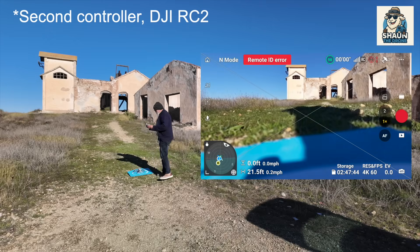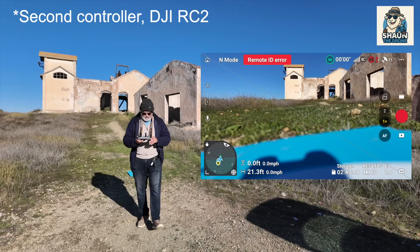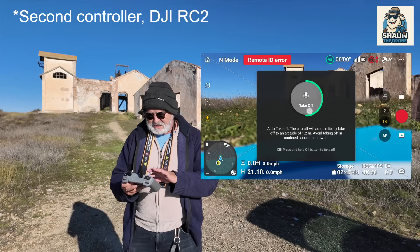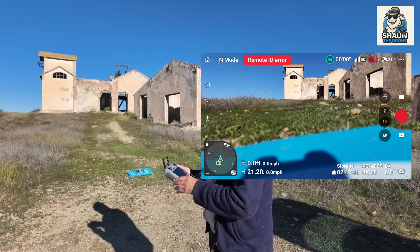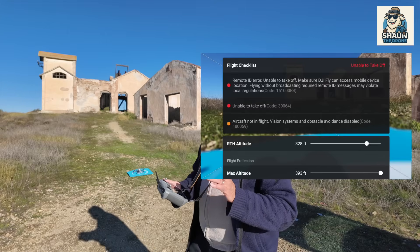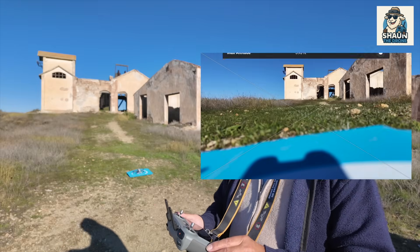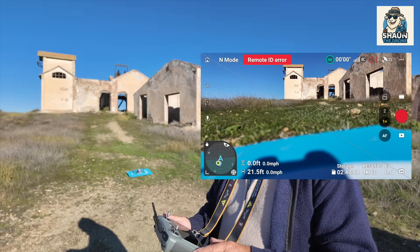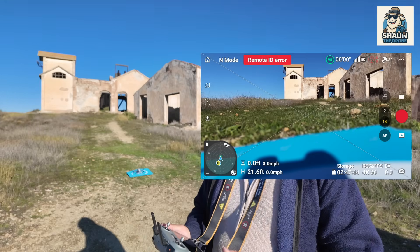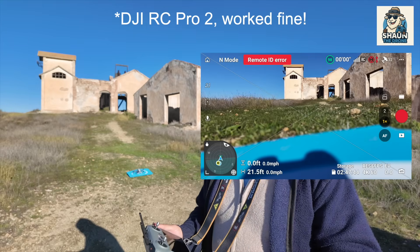I got that Remote ID come up again — interesting. Let's just see — it's not going to let it take off. No. And if I press on it, it tells me... that's interesting because I went through all the controllers yesterday and never had this problem at all. Now for some reason it's doing it. I would say that's probably a bug that DJI will need to sort out, because they haven't enforced that.